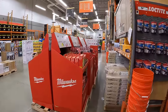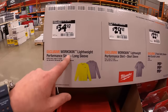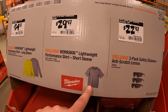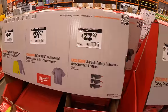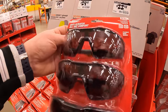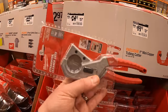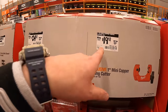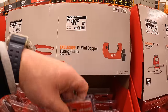Milwaukee has quite a few things over here. $34.97 for the WorkSkin lightweight performance long-sleeve shirt; $29.97 for the short-sleeve version; $22.97 for the three-pack safety glasses with anti-scratch lenses; $24.97 for the one-inch PEX and tubing cutter — it's compact enough to fit in your tool bag. $19.97 for the one-inch mini copper tubing cutter. I'm glad Milwaukee is making hand tools for all trades.